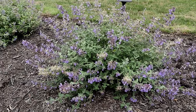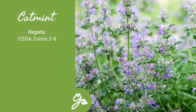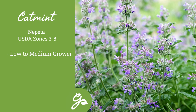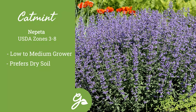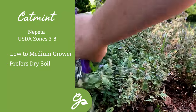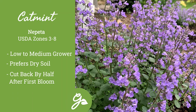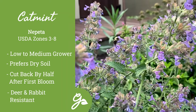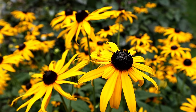Scented foliage, easy nature, and a long bloom time — what is not to love about catmint? This low to medium grower prefers full sun and dry, well-drained soil and also tolerates very poor soils. Shear the plant back by half after its first bloom cycle to stimulate a second bloom. This must-have plant also repels deer and rabbits from grazing.